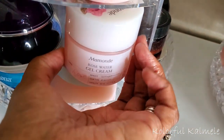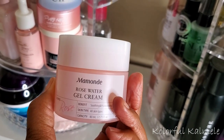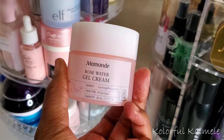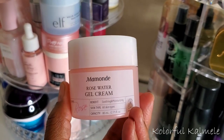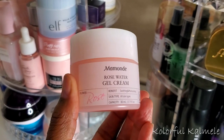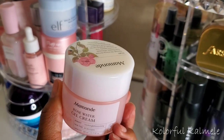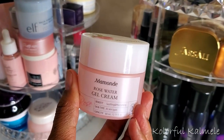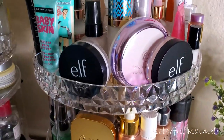My girl Lily sent me this moisturizer — this is the Mamond Rose Water Gel Cream. I used this and it is so bomb, I really really enjoyed it. It's like one of those water cream gels and it is amazing and it smells just like roses. So we're going to go ahead and pull this for this week.